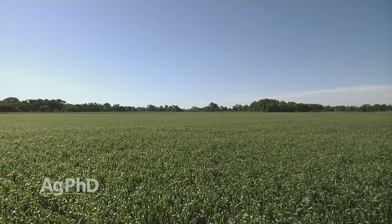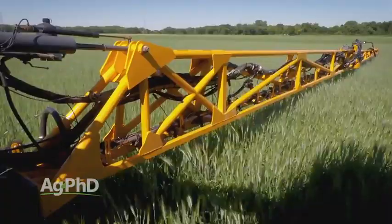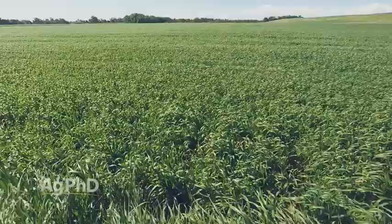Let's start with wheat, for example. Guys say, man, I've got to cut my expenses this year in wheat. But when we look at insecticides, it may take less than a bushel of wheat to more than double your money on an insecticide investment. Well, why wouldn't you stop a problem insect if you're going to at least double your money with hardly any bugs in the field?